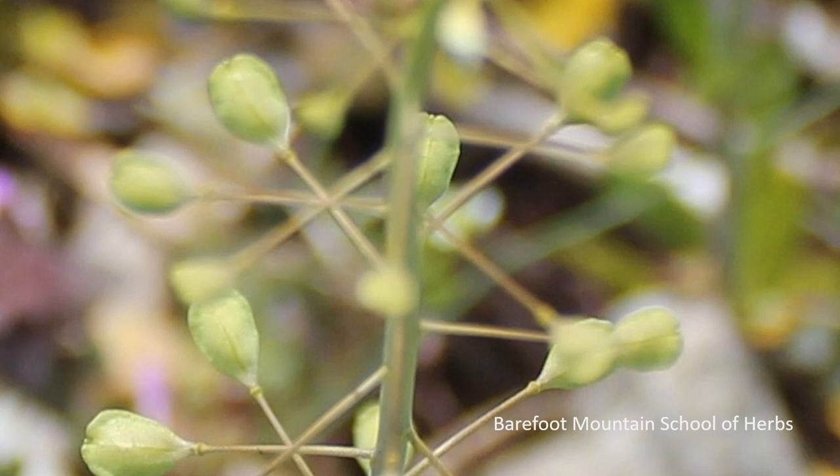Here is a picture of the seeds. The seeds start forming in a kind of heart shape — they're flat and kind of oval to heart shaped.